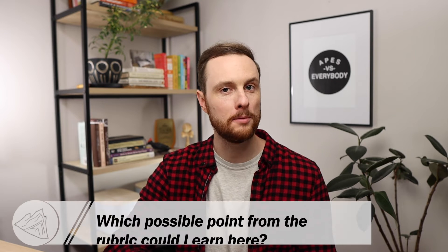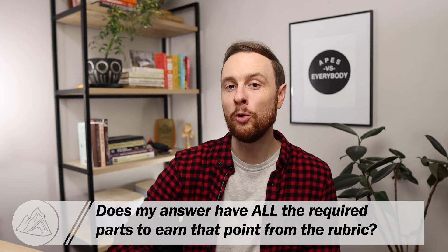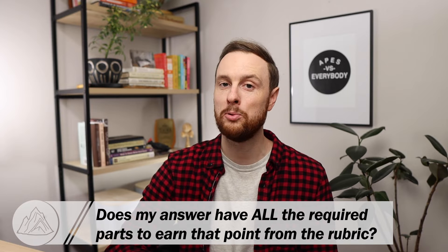So be sure that you're following along really closely, looking at the scoring rubric, and asking yourself two fundamental questions for each part of your FRQ as you score it. That first question is: which of these potential bullet point answers from the rubric am I attempting to earn here? And the second question is: have I met all of the answer requirements in order to earn the point for that answer option?